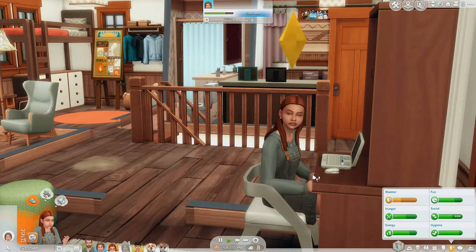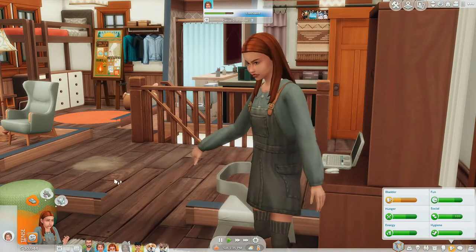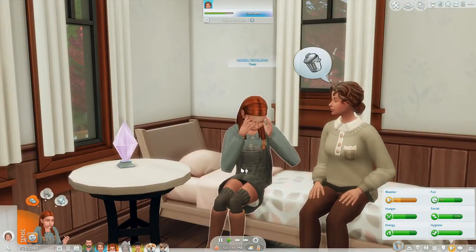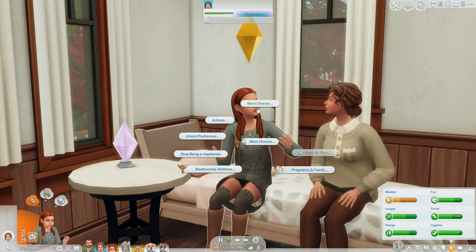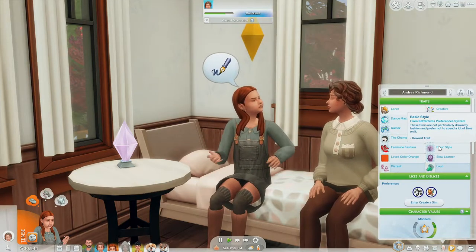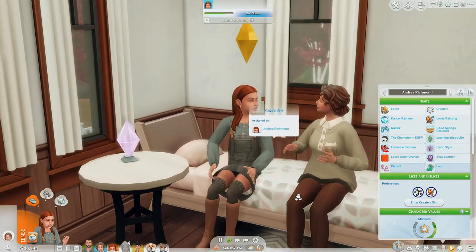Everything will pretty much stay the same. If Andrea eats, say, steak, she will get the sad moodlet that vegetarians in The Sims usually get when they eat meat. It'll all be the same, except that Andrea has the choice to stop being a vegetarian whenever she pleases. Literally all you have to do is go to the pie menu again and find the stop being a vegetarian choice. And if we go to Simology, the reward trait is not there — she is no longer a vegetarian. And that's pretty much all it is for the mod.